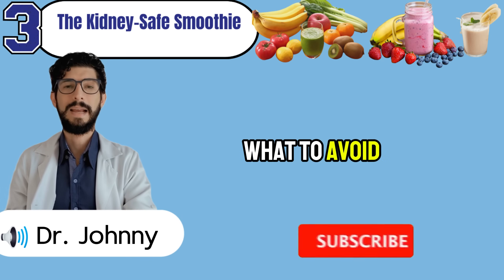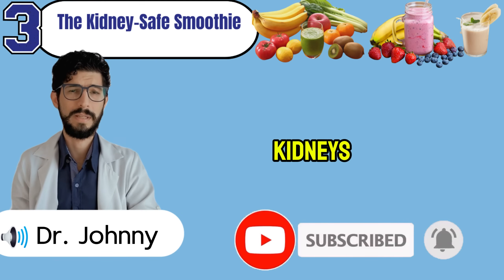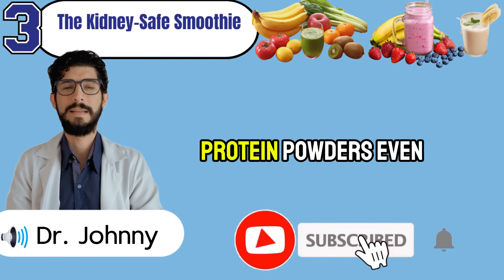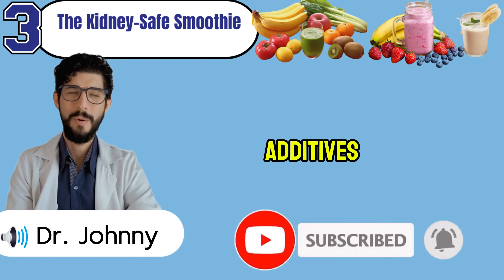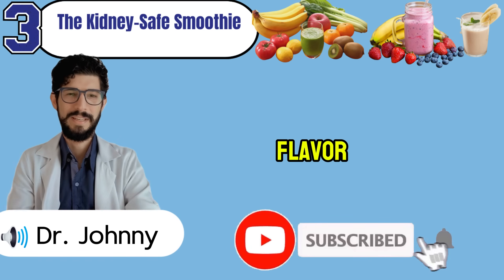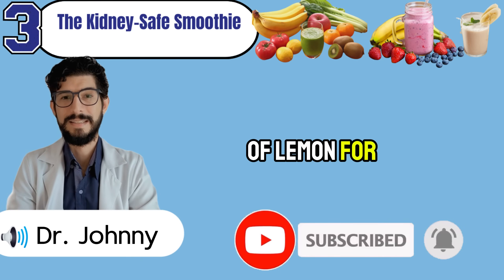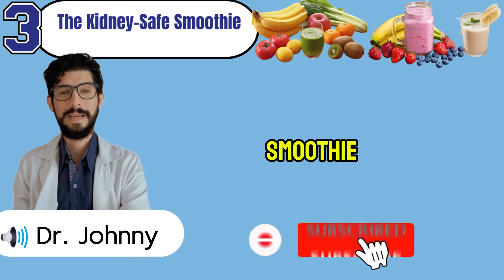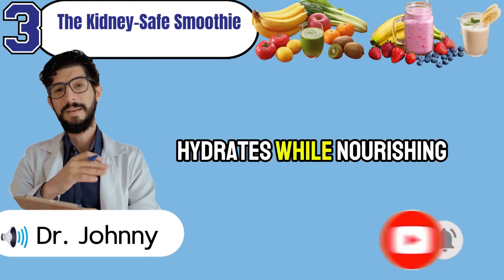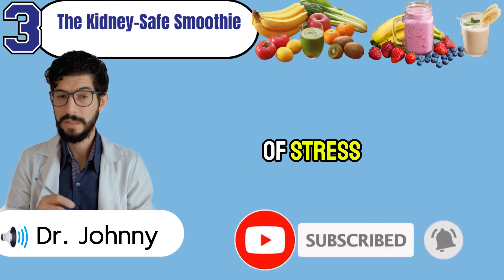The key is what to avoid. Bananas and avocados are common smoothie staples, but for weakened kidneys they bring far too much potassium. Protein powders — even the clean ones — often hide phosphate additives that silently raise creatinine. For flavor, rely on cinnamon to balance blood sugar or a squeeze of lemon for freshness without risk. This smoothie takes less than two minutes to prepare, travels easily, and hydrates while nourishing. Most importantly, it gives your kidneys relief instead of stress.